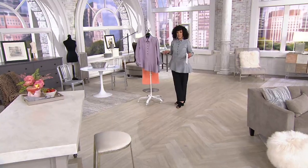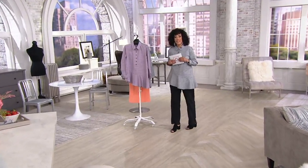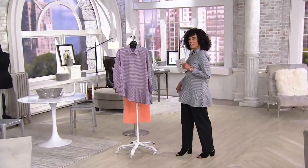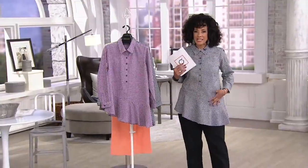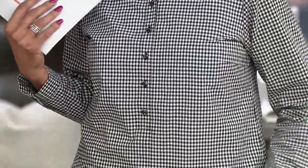It comes to us from the Joan Rivers collection, and it's a button-front tunic with an asymmetric hem. What I love about the asymmetric hem is it's a bit of a ruffle — not a frilly, foo-foo ruffle — but they did the asymmetry, and the way they've done it gives just a little bit of undulation.